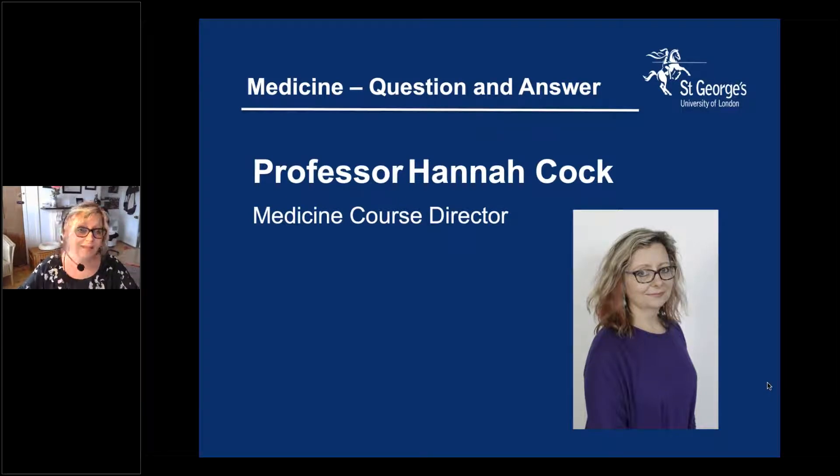Thank you Natalia. As Natalia said, I'm Hannah Cock. I'm the Course Director for Medicine here, and I'm also a Professor of Epilepsy and Medical Education and a Consultant Neurologist in St George's Trust next door.